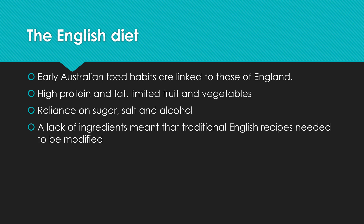There was a very heavy reliance on sugar, salt, and alcohol. When they came here and tried to cook the things they were used to cooking back home, they didn't have all the ingredients — obviously because they'd traveled on the ship and weren't growing the things they were used to — so they had to actually modify a lot of their recipes.